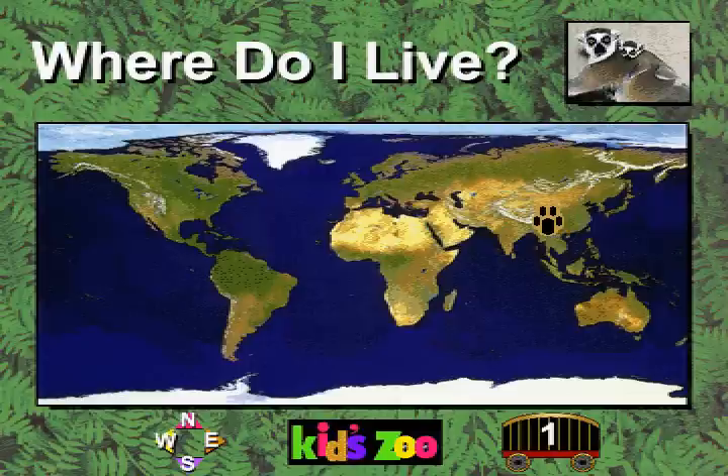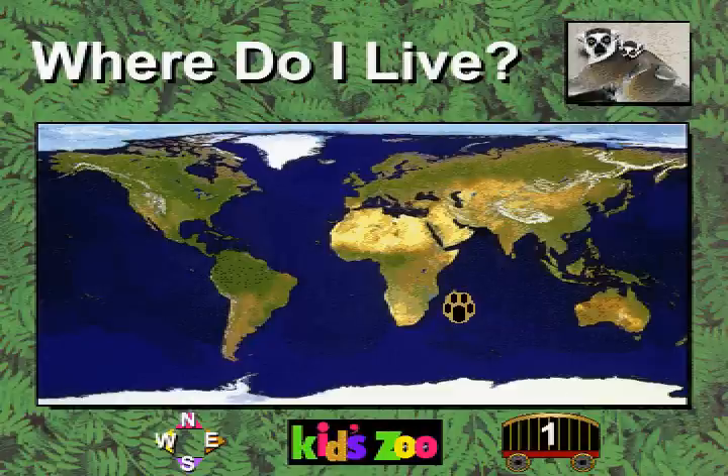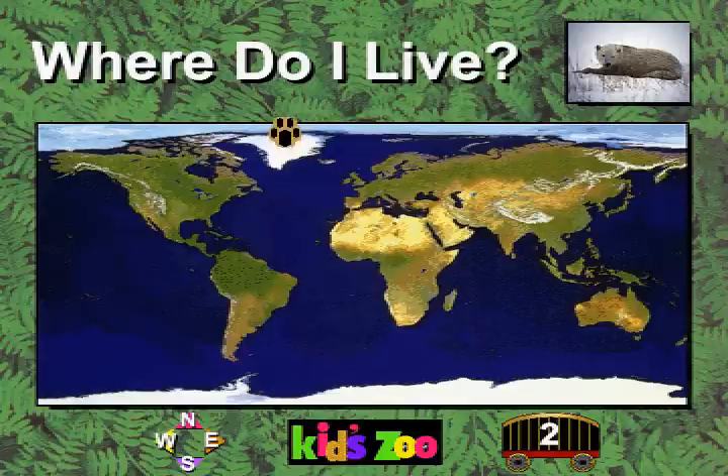I am a lemur. Where do I live? You're right! The lemur lives in Madagascar. I am a polar bear. Where do I live? You're right! The polar bear lives in Arctic regions.